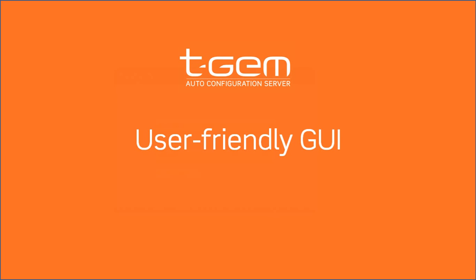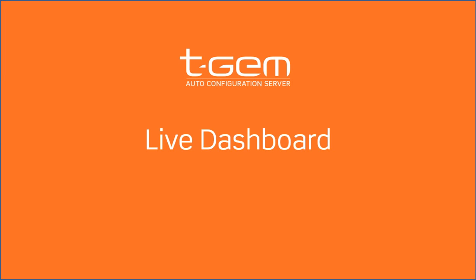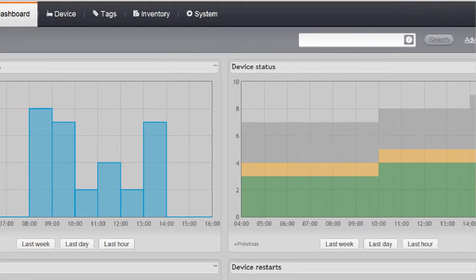TGM has been designed around a user-friendly interface, giving live data an important place. For instance here, the dashboard welcoming users with various information about the population.